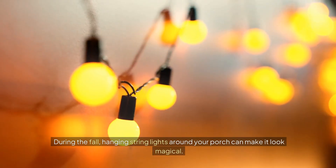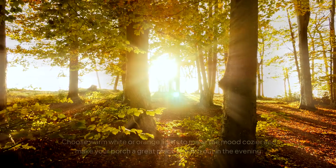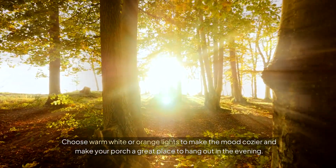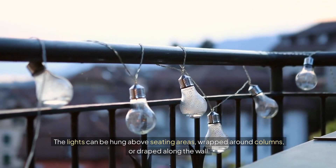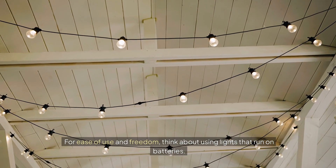Put up lights during the fall. Hanging string lights around your porch can make it look magical. Choose warm white or orange lights to make the mood cozier and make your porch a great place to hang out in the evening. The lights can be hung above seating areas, wrapped around columns, or draped along the wall. For ease of use, think about using lights that run on batteries.